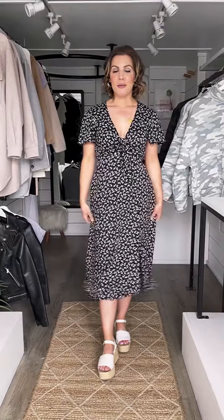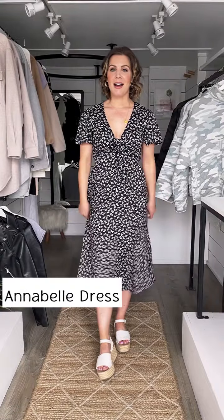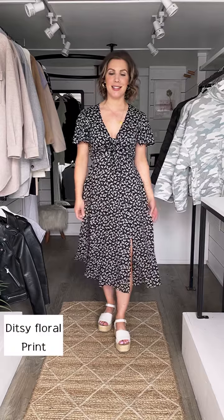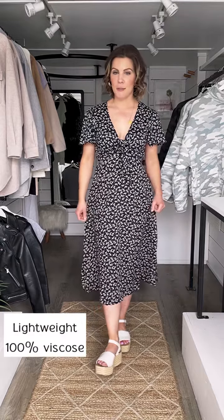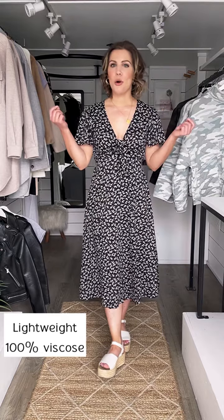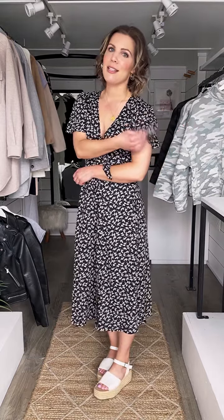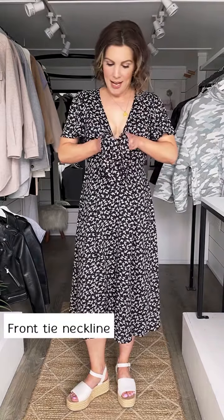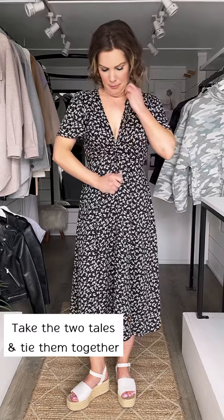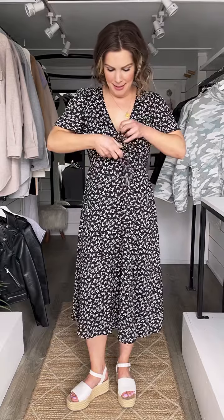Starting off with this amazing dress, I am just loving this. It's in the cutest ditzy floral print. It's a very, very lightweight viscose material and it has so many pretty details. It has this fluttery sleeve, it has this front tie here, so you take these two tails and tie it tight, and it's a really nice semi kind of plunging neckline.